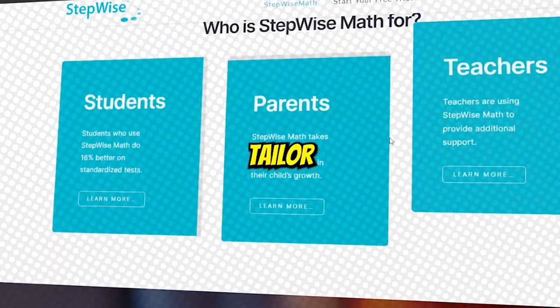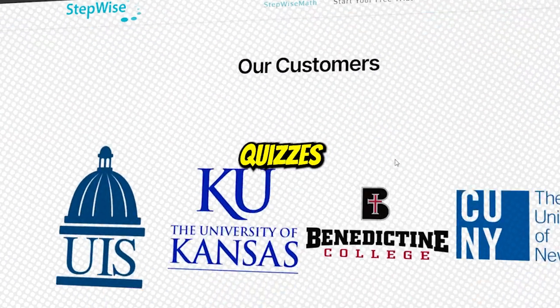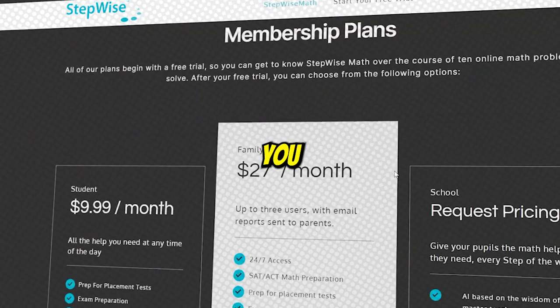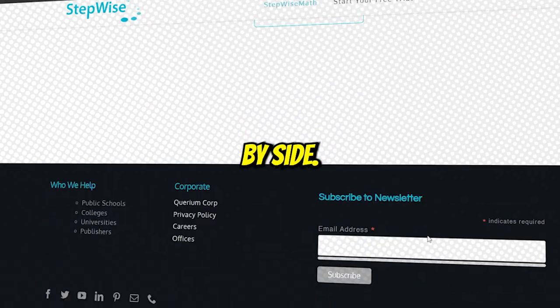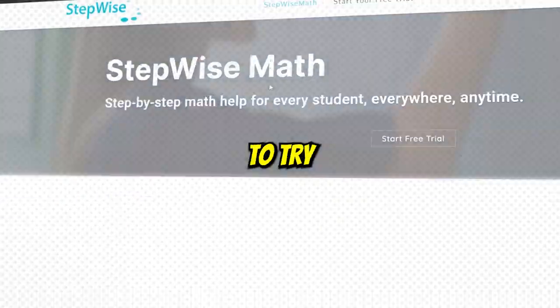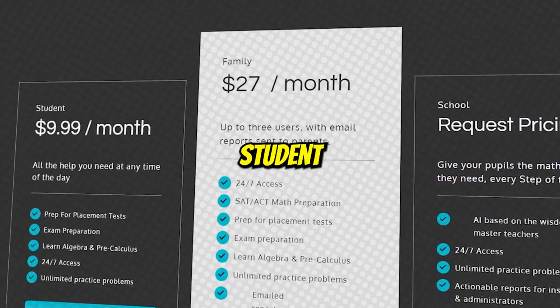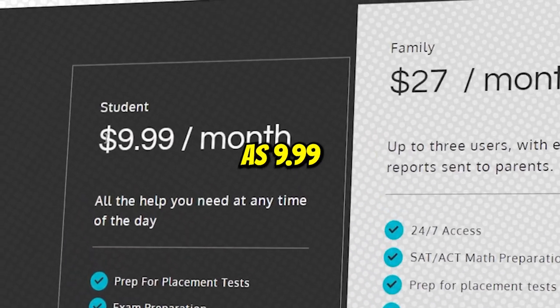This AI tool will tailor a unique course according to your needs, which will include worksheets, quizzes, and tests, making sure that you are learning and enjoying side by side. So, if you want to ace the next math test or exam, make sure to try Stepwise Math, which will surely make a difference. You can get a subscription to its student package for as low as $9.99 a month.